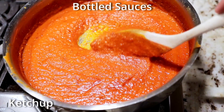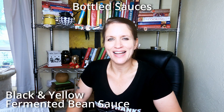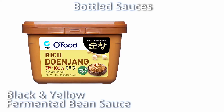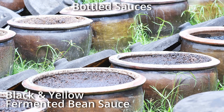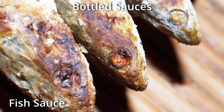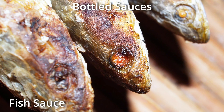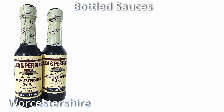Next we have black and yellow fermented bean sauce, also known as yellow bean paste or fermented yellow soybean paste — this sauce is made from fermented soybeans. Fish sauce is made from fish or krill that have been coated in salt and fermented for a couple of months up to two years. Worcestershire sauce is a very popular fermented condiment made from a base of vinegar and flavored with anchovies, molasses, tamarind, onions, garlic, and other seasonings.